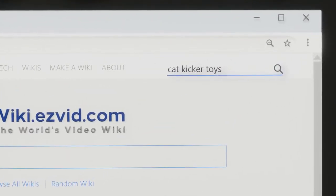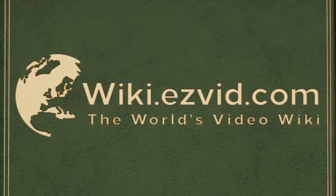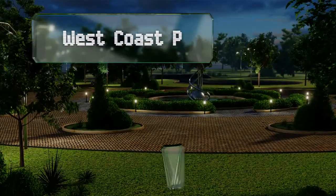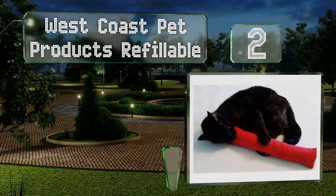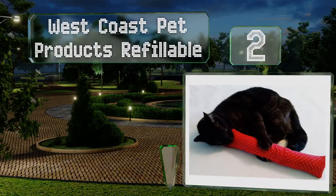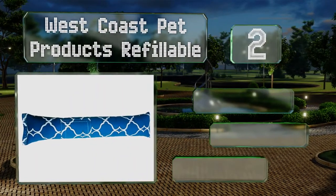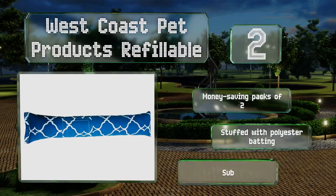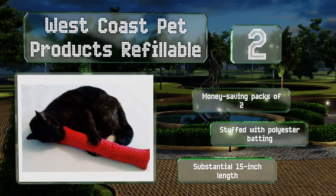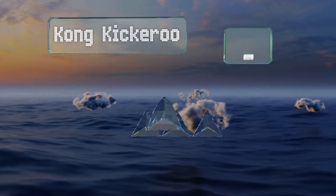At number two, crafted from a canvas-like heavyweight cotton, the West Coast Pet Products Refillable comes in several styles including blue and green flannels as well as a variety of patterns. It's equipped with a small pouch for catnip, available in money-saving packs of two, and stuffed with polyester batting. It has a substantial 15-inch length.